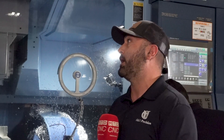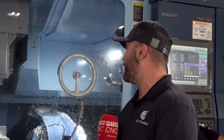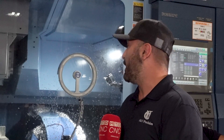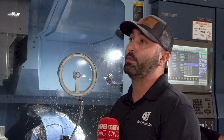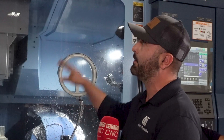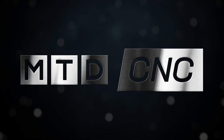Ever since we brought the MX850 into the shop, we've drastically increased our speeds. Our part time has been 30% faster now. We're here in sunny California in Morgan Hill, and we're at O&Y Precision.